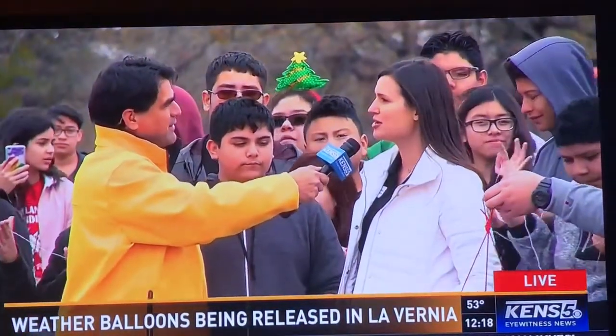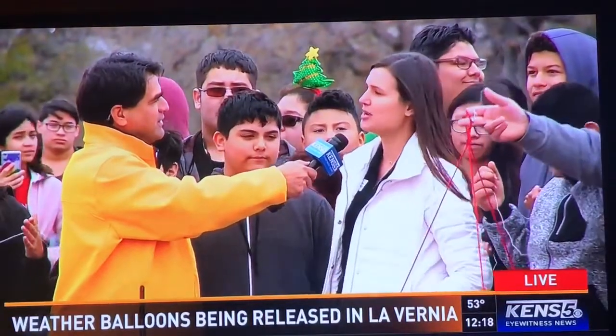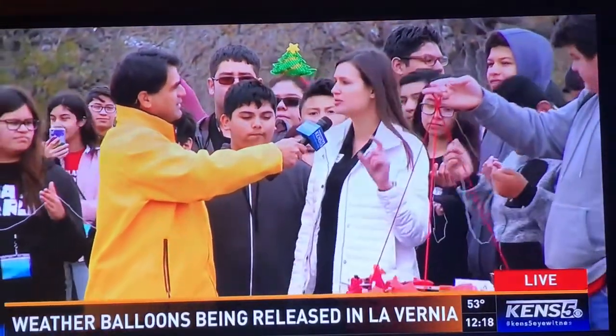The kids have a GPS tracker on there to make sure we get it back. They also have a flight computer measuring temperature and pressure data the whole way up, so we know where we're at and what's happening in the atmosphere. They've also made 3D models — little models that represent their school on the payload.